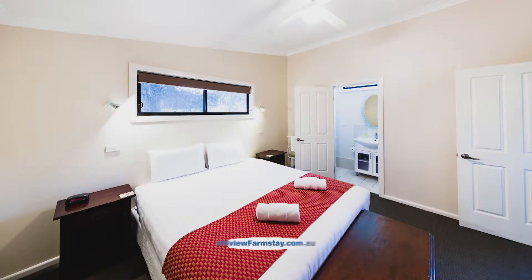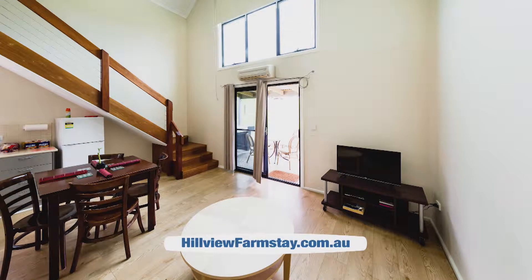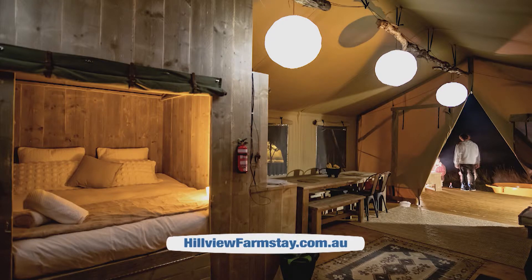There are six self-contained luxury accommodations, from a cosy one-bedroom cottage through to a four-bedroom house. There's also a glamping safari tent.